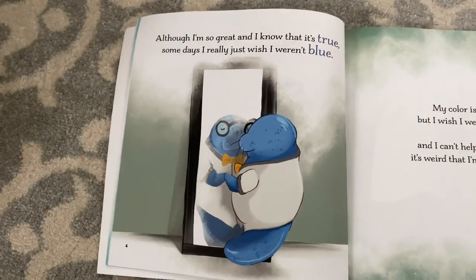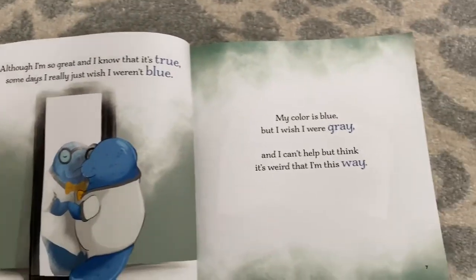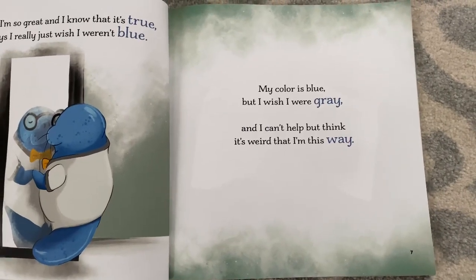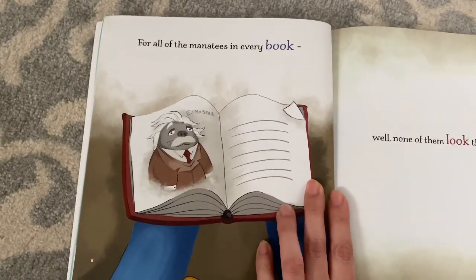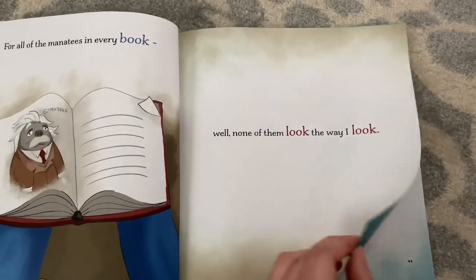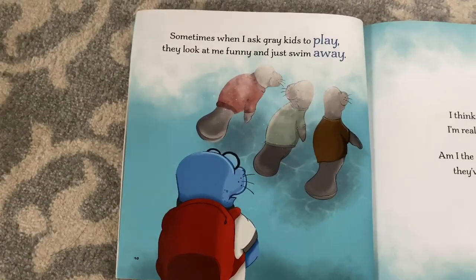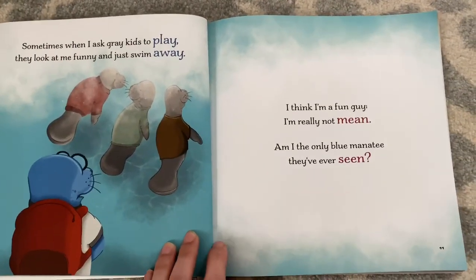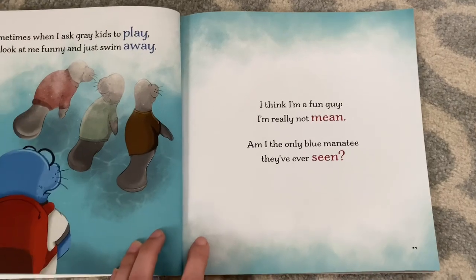Although I'm so great, and I know that it's true, some days I really just wish I weren't blue. My color is blue, but I wish I were gray, and I can't help but think it's weird that I'm this way. For all of the manatees in every book, none of them look the way I look. Sometimes when I ask gray kids to play, they look at me funny and just swim away. I think I'm a fun guy, I'm really not mean. Am I the only blue manatee they've ever seen?